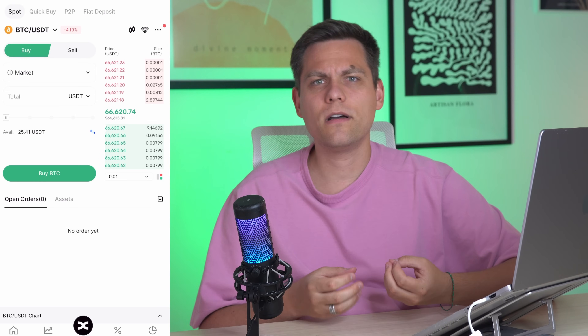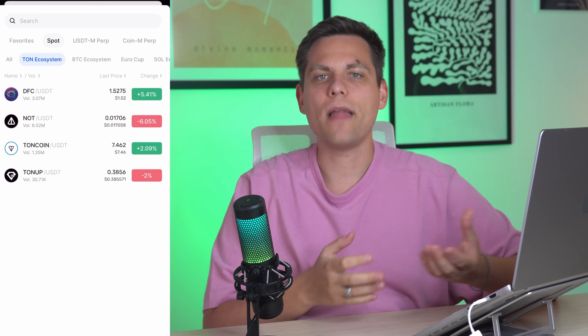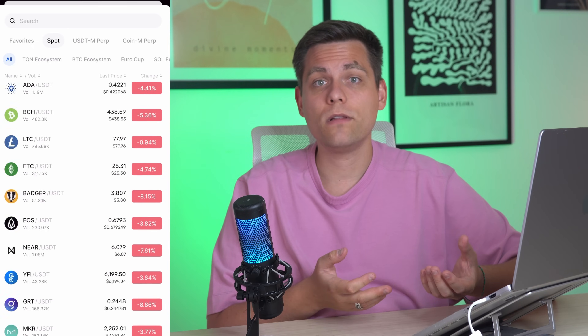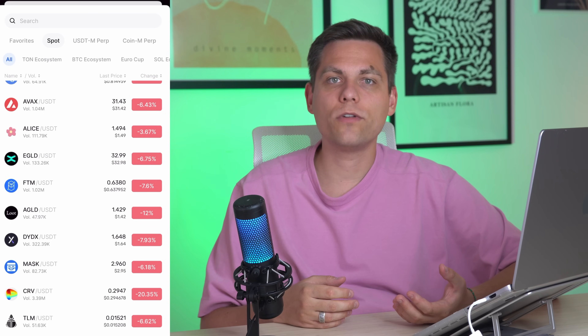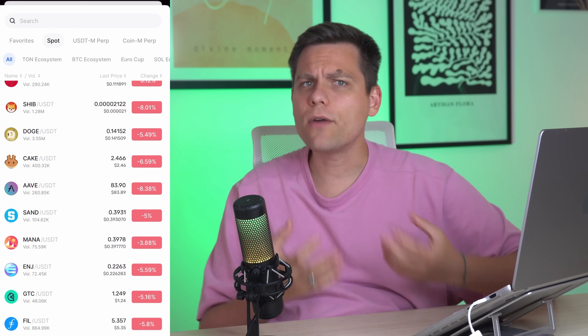Let's assume you have funded your account — let's see how to make your first trade to buy cryptocurrency. At the bottom, click the central trade button and you will enter the trading terminal. It may seem daunting at first, but I will explain everything beginners need to know. In the top left, you can choose the cryptocurrency you want to buy — for example, we will leave it as Bitcoin. Below this, select the action you want to take: buy or sell. In our case, buy.